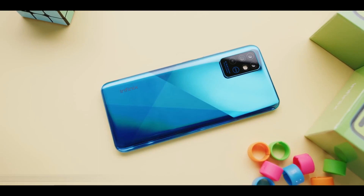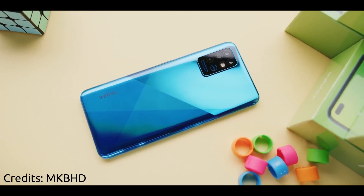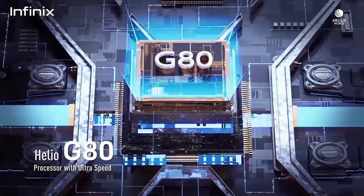The Infinix Note 8 has a quad camera setup with a 64-megapixel main camera, a 2-megapixel depth camera, and a 2-megapixel macro camera. It also has dual selfie cameras: a 16-megapixel main and a 2-megapixel camera. It's capable of shooting 2K video at 30 frames per second on both front and back cameras. Thanks to the MediaTek Helio G80 gaming chipset, the phone is snappy and gaming will be smooth. It also packs a 5200mAh battery with 18W fast charging.